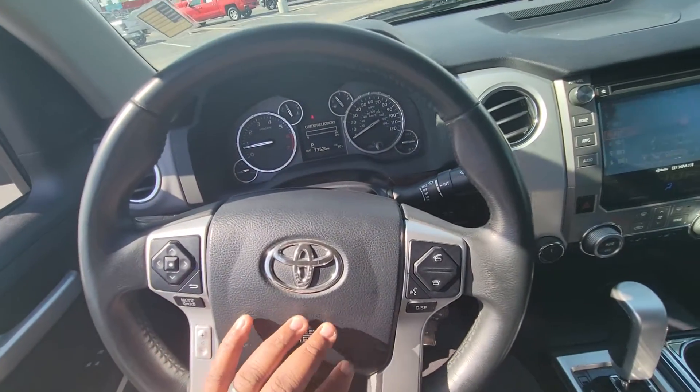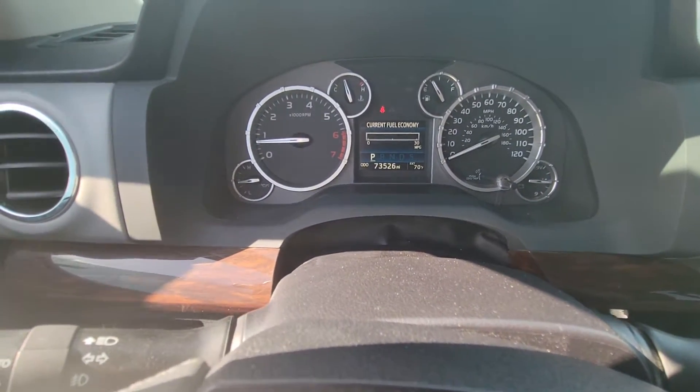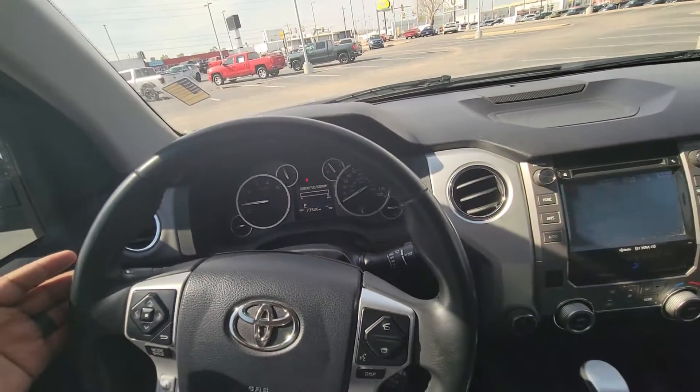Got your Bluetooth and all that good stuff. Just to confirm — no check engine light, nothing on the dash, no crazy stuff.